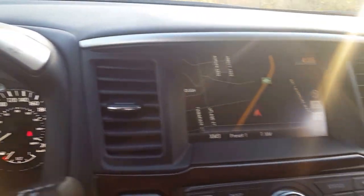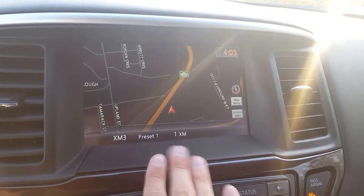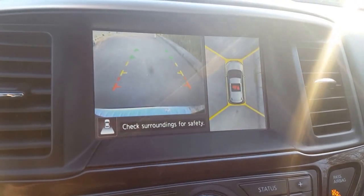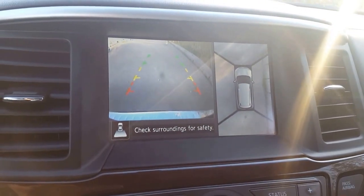Looking to the right, we have this nice big LED screen. We have the radio on there, an AUX and USB, and we also have nav — so you're never gonna get lost in the Pathfinder, it's a good navigation system. If I put it in reverse it also has a backup camera with a 360-degree view, very helpful for parallel parking or any close quarters.